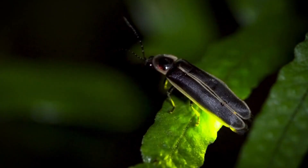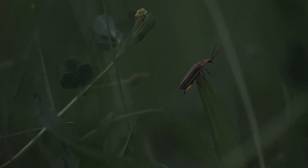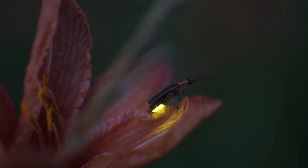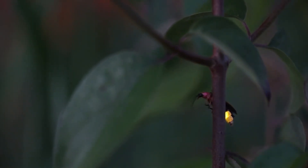Now that you know more about fireflies and the reasons behind their disappearance, how about sharing this video with your friends and family? Together, we can make a difference and ensure that future generations can also see these amazing insects lighting up the night sky.